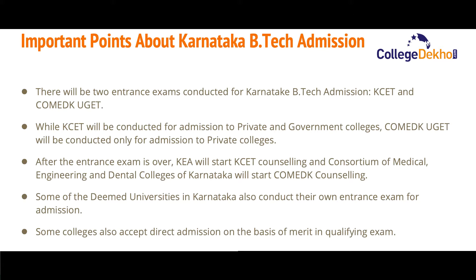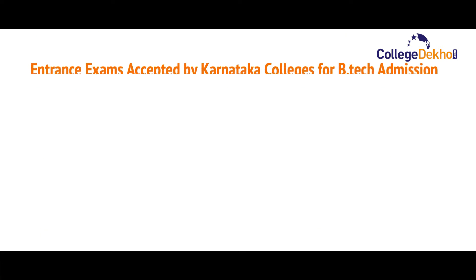The Consortium of Medical, Engineering and Dental Colleges of Karnataka will start the COMEDK counseling. Some deemed universities in Karnataka also conduct their own entrance exam for admission. Some private colleges also accept direct admission on the basis of merit obtained by candidates in the qualifying examination.